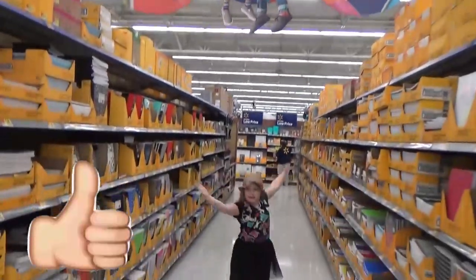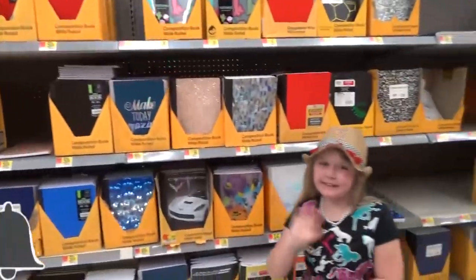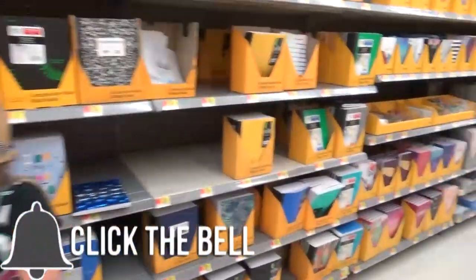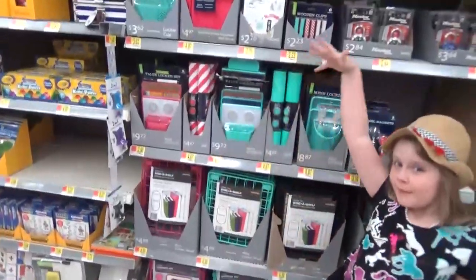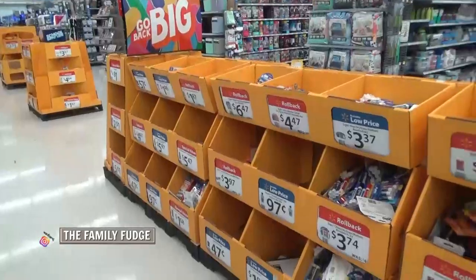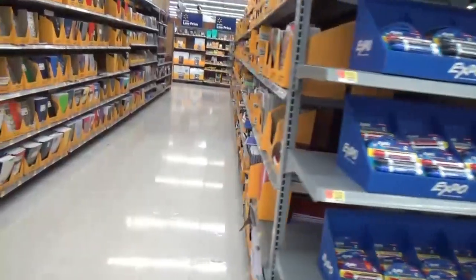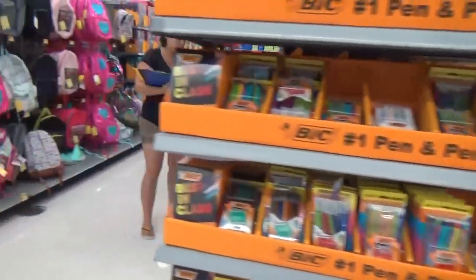Before we get started, make sure to give this video a big thumbs up and subscribe to our channel. This year I'm taking the kids out one at a time so they can pick out their own school supplies, and today is Mackenzie's turn. We got to the store right when they opened so there weren't that many people. I definitely recommend going early when they put out the school stuff, and early in the morning if you want the best selection.